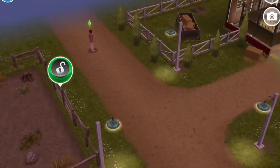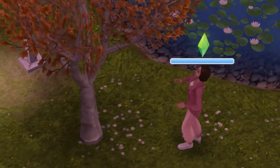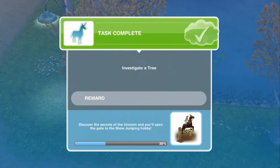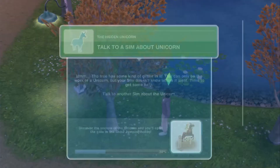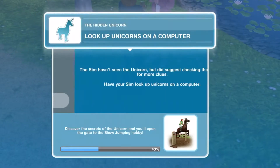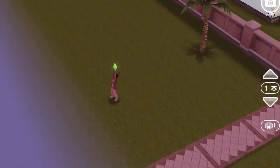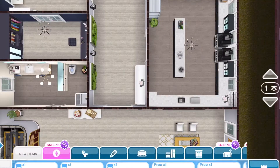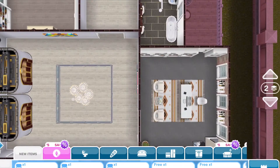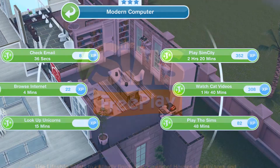What is going to be the first task? Investigate a tree for two minutes and twelve seconds — quite a nice tree. Next: talk to a sim about unicorns for a minute and 25 seconds. Then look up unicorns on a computer — how amazing they are and how I'd want to have a unicorn.